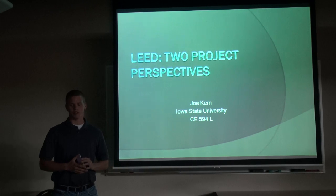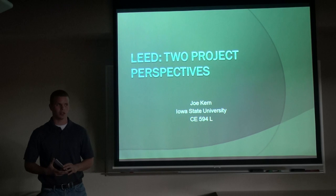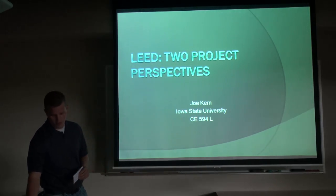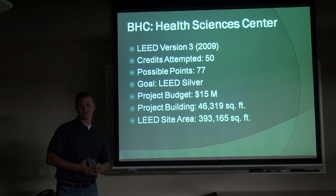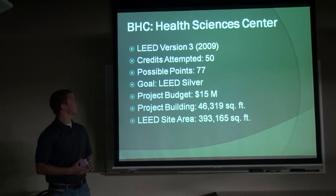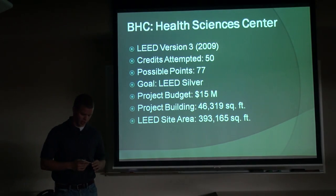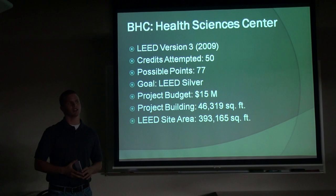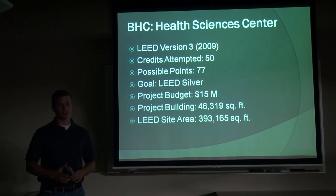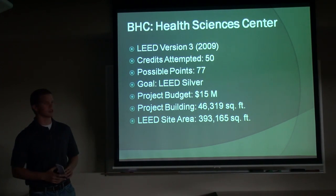I'm working on two different perspectives of them. One is in the beginning phase and one is about complete, so we're going to get a good idea of what's going on. The first project I'm working on is for Black Hawk College in Moline, Illinois, the Health Science Center. Construction started April 1st of 2014 and it's going to be complete June 30th of 2015, so the project just started and is still getting underway.